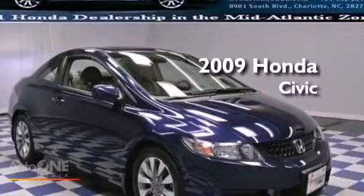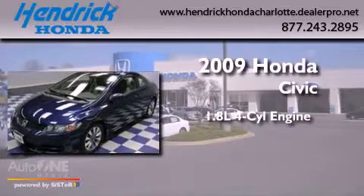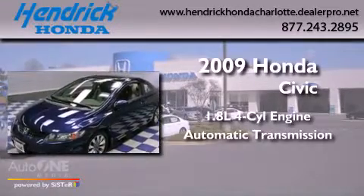This is a 2009 Honda Civic. It features a 1.8 liter four-cylinder engine and an automatic transmission.